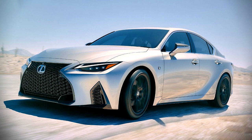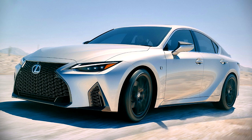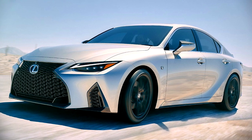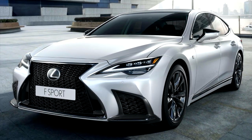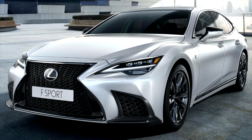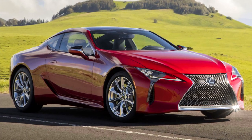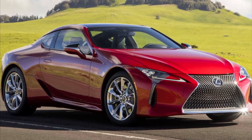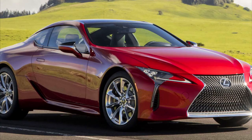Lexus is going to be giving us three new vehicles from their high performance F lineup. They're going to be bringing back the legendary ISF, which many people have been wanting back, and they're also going to be giving us two new models we have never seen before in an F variant — the Lexus LSF and a Lexus LCF. I'm going to be discussing the engine options for all three vehicles in detail, as well as the horsepower and torque numbers, and a little bit about the design, so stay tuned.